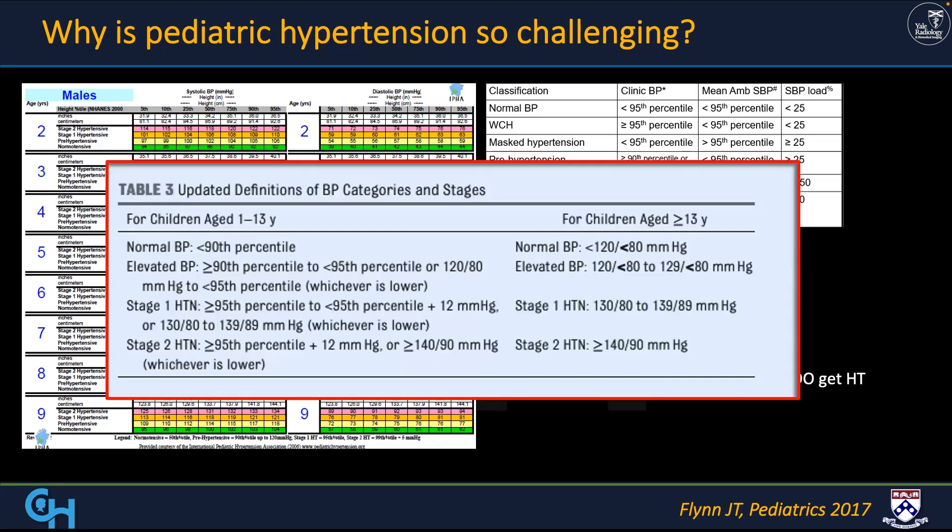Definitions and percentiles — we leave it to the nephrologists. They triage, we confirm the triage, and they come to us.